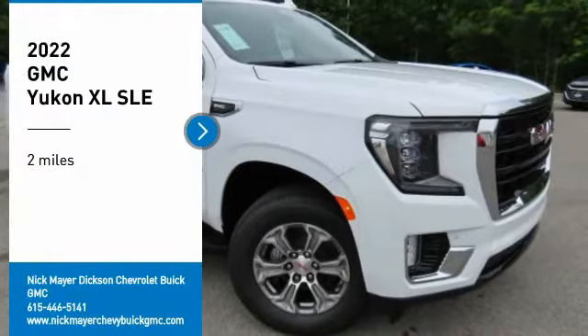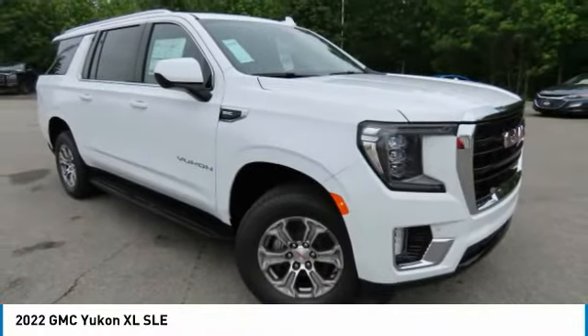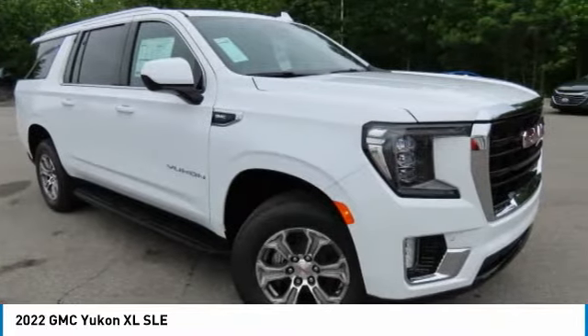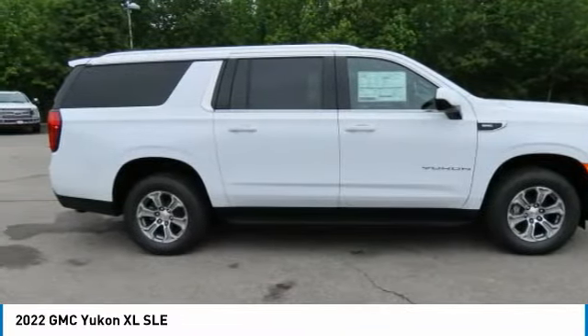Take a ride in the 2022 Yukon XL. GMC Yukon XL is a great choice for families who need a full-size SUV with maximum seating. The looks don't hurt either.